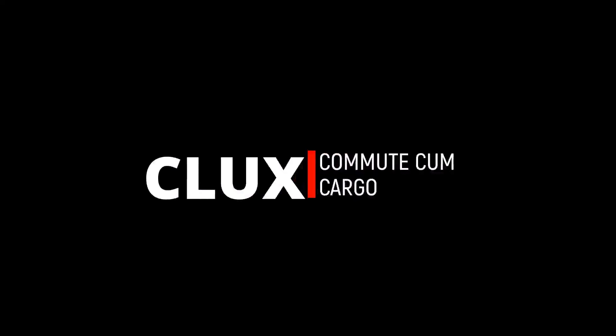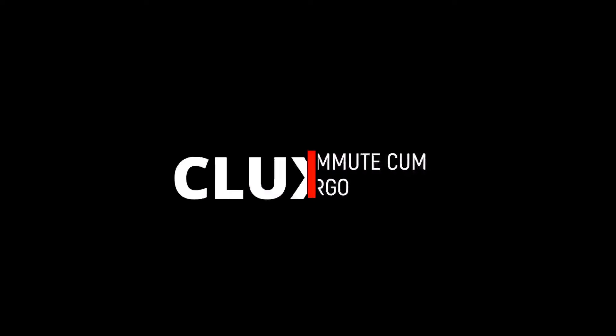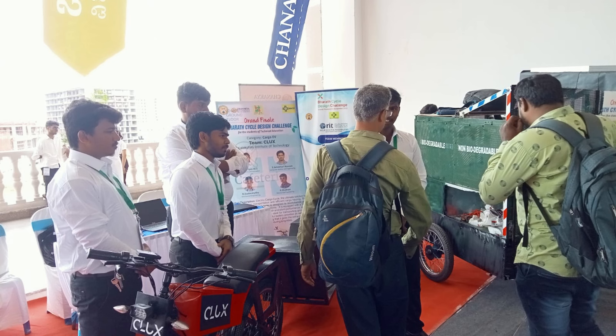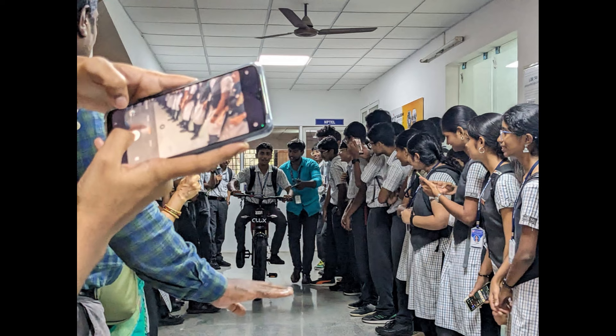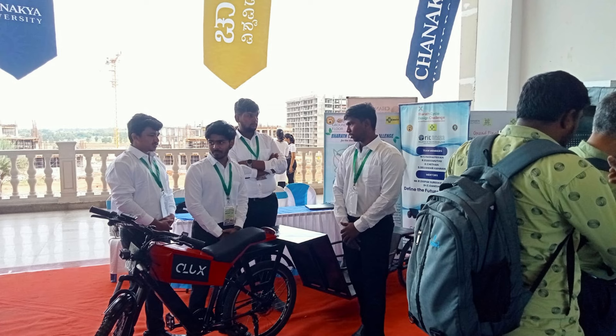The team, named CLUX — Customizable Logistics Ultimate Explorer — is managed by two mentors: Mr. R. Deepak Suresh Kumar from the Mechanical Department and Dr. C. Ganesh from the Electrical Department. The team is led by Nanda Priyan MS, and the team members are Chetan K., Asakkimutu R., and Selvamari Kannan S.